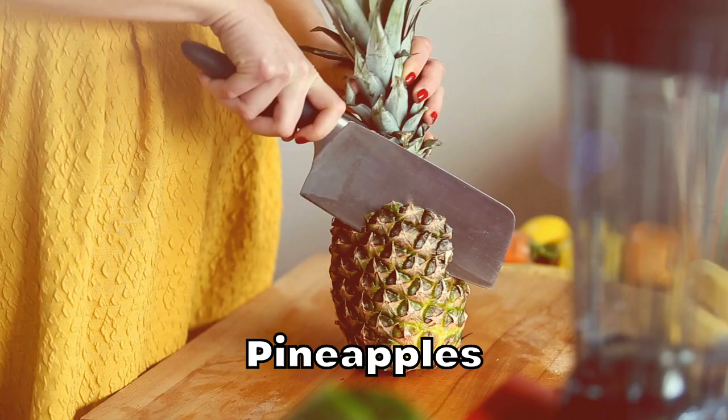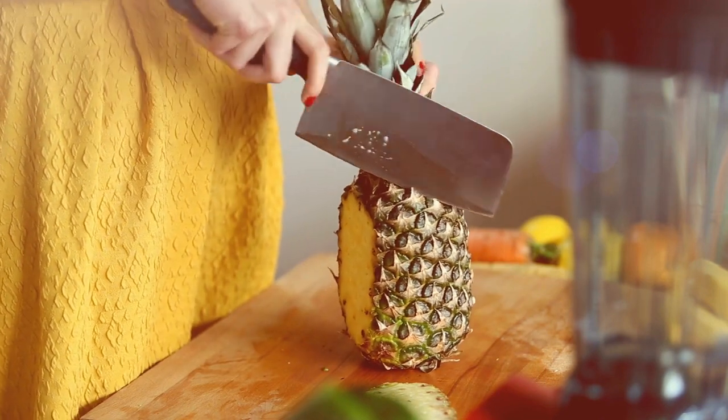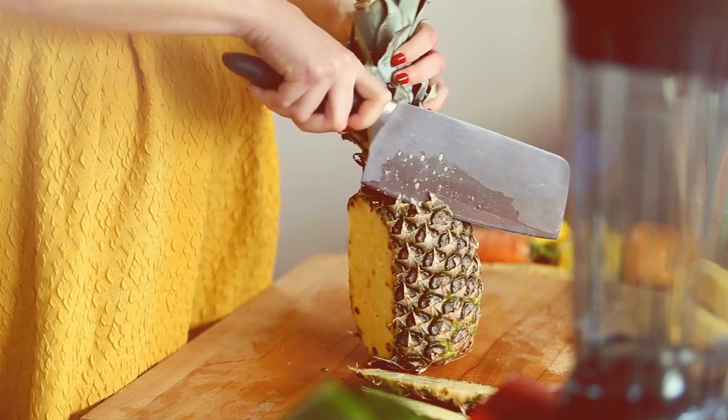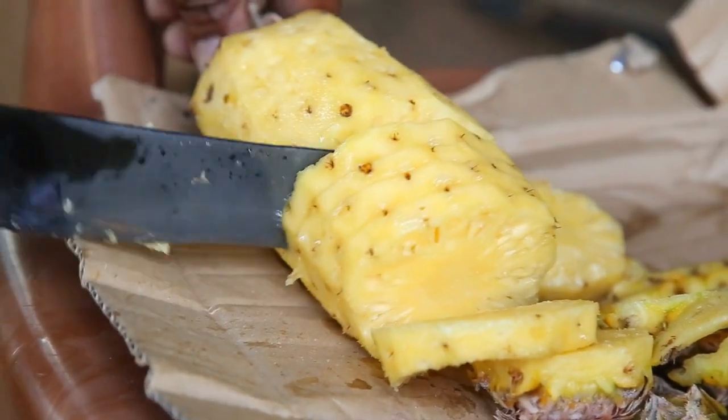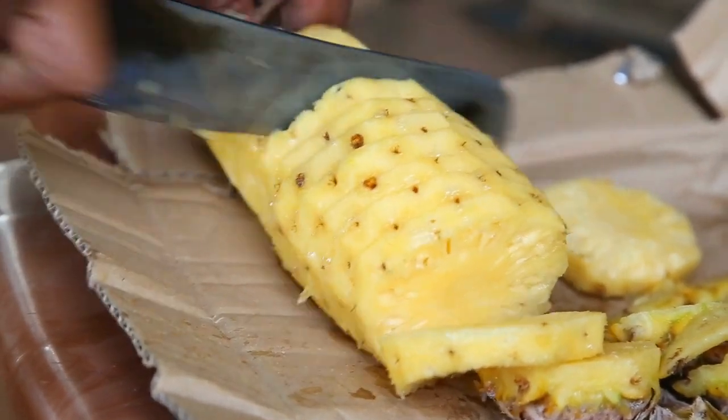Pineapples: this tropical favorite can help you appear seriously dewy. Pineapple is rich in a mineral called manganese, which is needed to activate an enzyme called prolidase. Prolidase provides the amino acid proline for the formation of collagen in the skin, which plays a role in skin strength and elasticity.